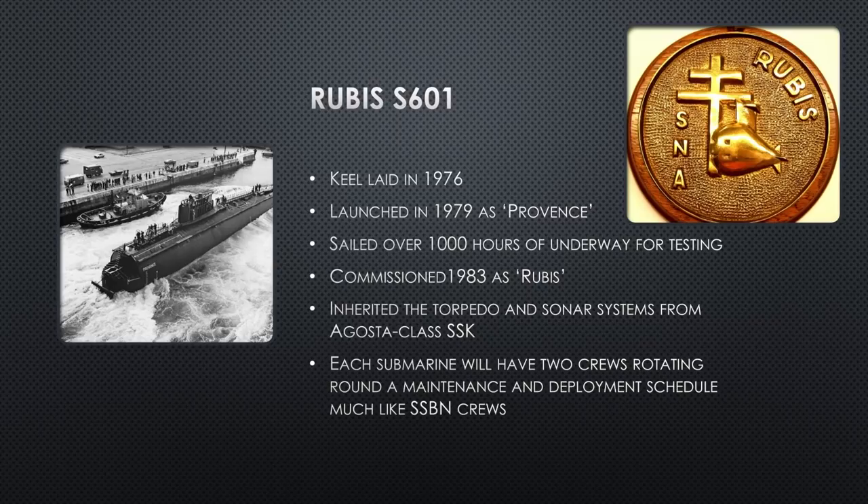She inherited the torpedo and sonar systems from the Agosta class — older systems from the 1960s. So now she has older equipment that's already going obsolete, in a slow, noisy nuclear submarine. This class already has a lot of strikes against it without too many positive things to say about it.